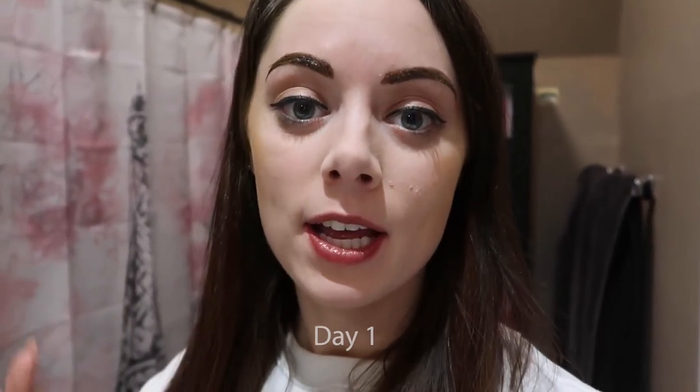I'll explain the whole procedure and the difference between microblading and micro shading, because I got both. It's officially been just under 24 hours since I got my eyebrows done, so I wanted to go over the process, how it worked, the pain level, what it looks like, and the care instructions moving forward.